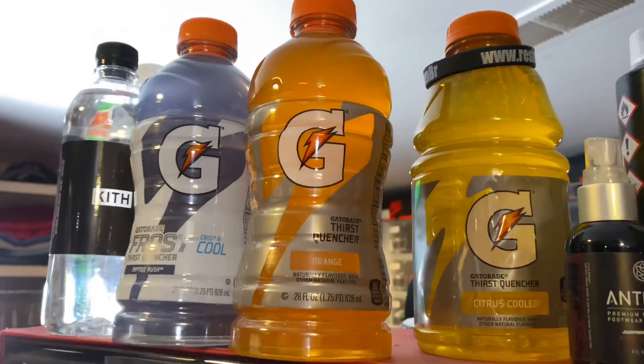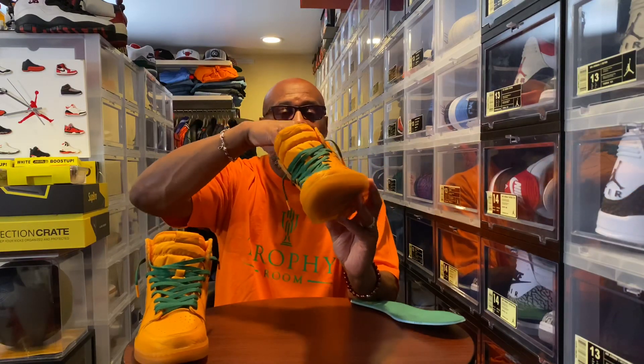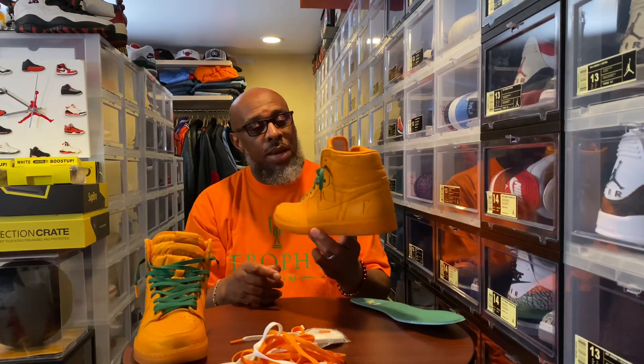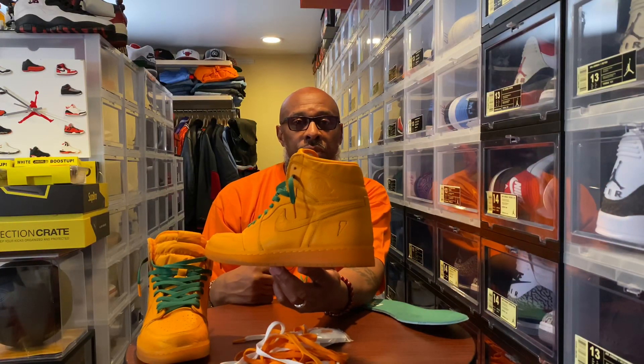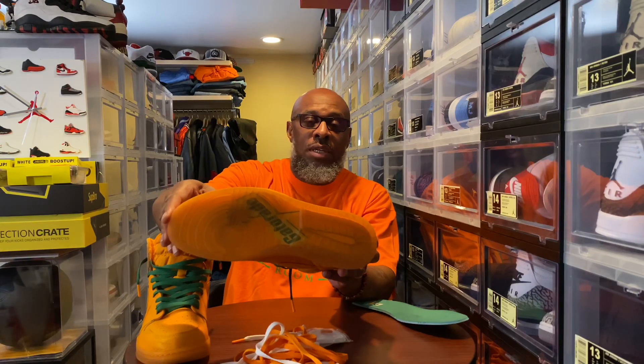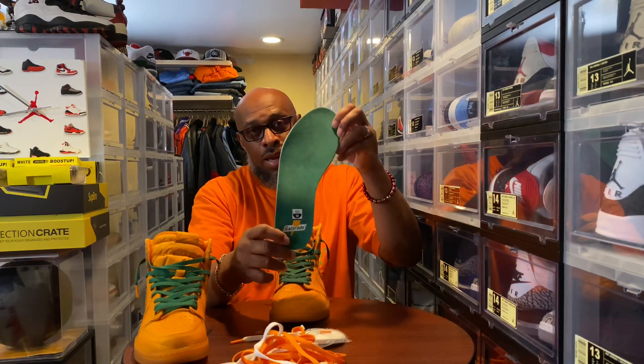Orange Gatorades — let's get it. One of my favorite flavors. To be honest, Lemon Lime is my all-time favorite. Back with the OG bottle, the citrus cooler was that thing, and back in the day it tasted better out of that glass bottle. Tumbled leather all the way around on this. I went with the green laces. There are multiple laces — white, green, and of course the orange — but I think the green makes it pop. You have your Gatorade symbol on the left heel area of the shoe, highlighted with that green.